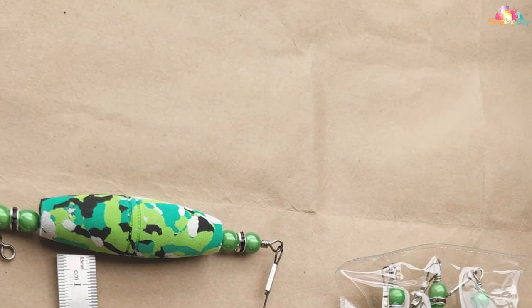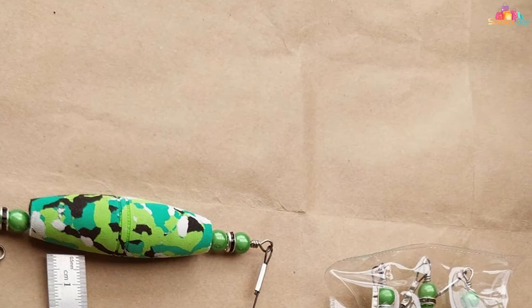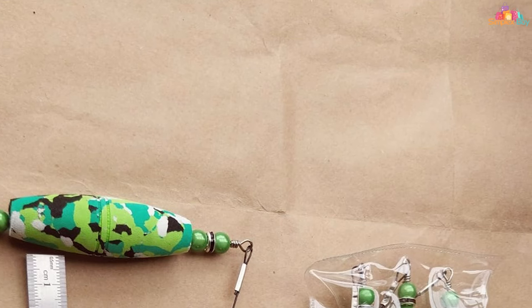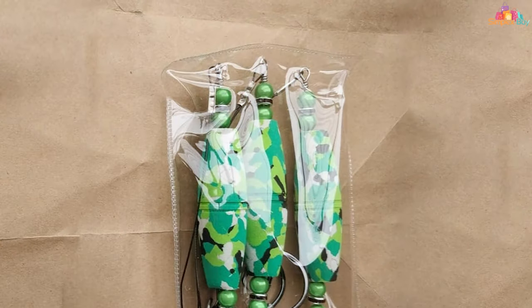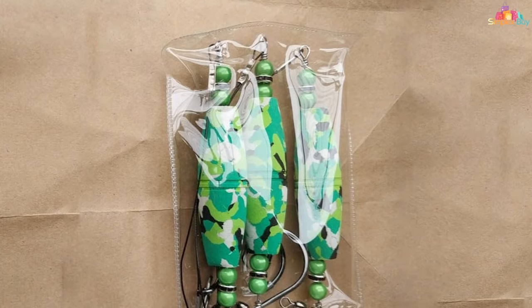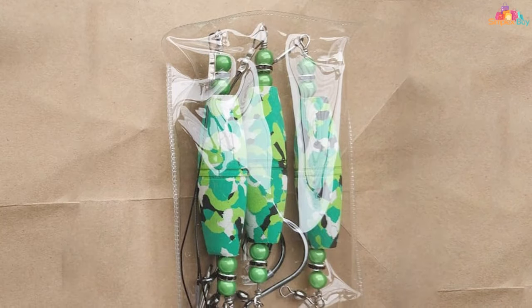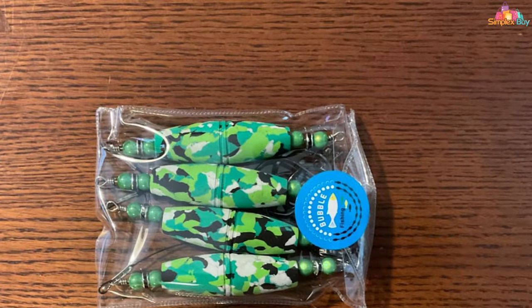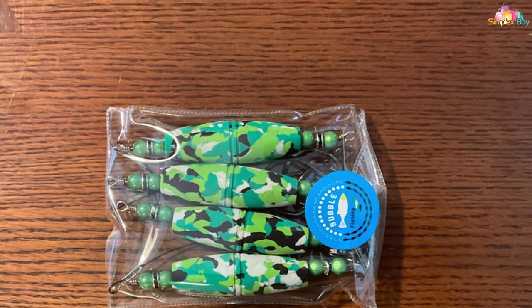The floats' buoyancy and coloration are meticulously engineered to maximize visibility and attract catfish even in murky waters. Durability and effectiveness go hand in hand with these rigs — they are built to endure tough conditions including abrasive structures and strong currents. The inclusion of high-quality hooks and robust floats ensures that these rigs can be used season after season, making them a valuable addition to any catfish angler's arsenal.